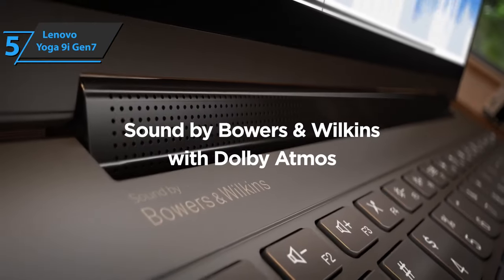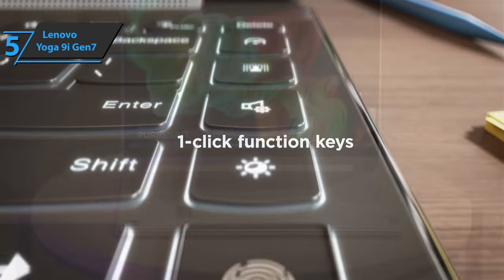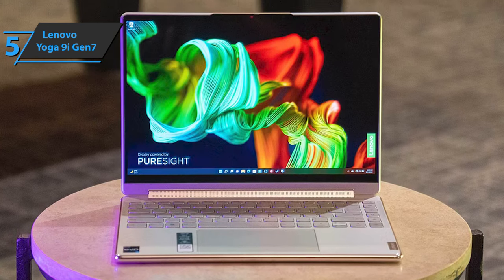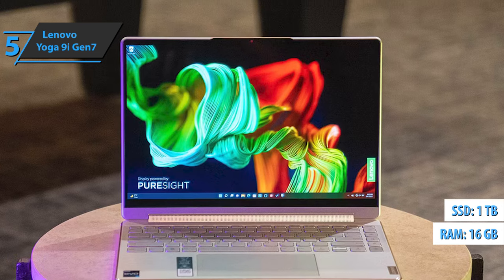It's light enough to take with you wherever you go, and its 2-in-1 versatility allows it to act as a capable, if somewhat clunky, tablet. The configuration of our review device includes a Core i7-1260P CPU, 16GB of RAM, 1TB of storage, and Windows 11 Pro.